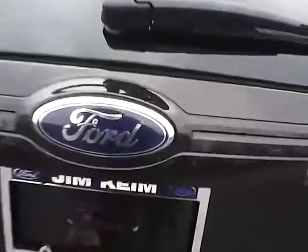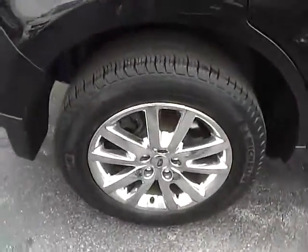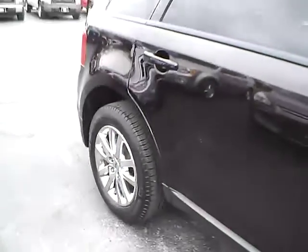Rear parking sensors. Cargo space. 4 wheel disc brakes.